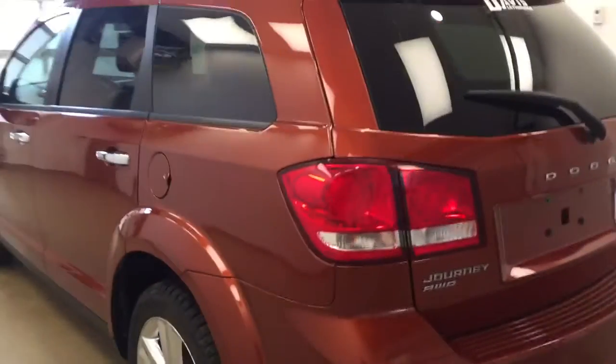This is stock number 179308 on the 2012 Dodge Journey, and our exterior color is orange copper.